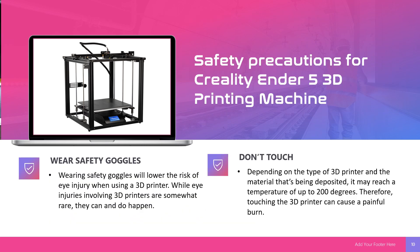For safety precautions with the Creality Ender 5 3D printing machine: First, wear safety goggles. Wearing safety goggles lowers the risk of eye injury when using a 3D printer. While eye injuries involving 3D printers are somewhat rare, they can and do happen. Next, don't touch the machine. Depending on the type of 3D printer and the materials being deposited, it may reach a temperature of up to 200 degrees. Therefore, touching the 3D printer can cause a painful burn.